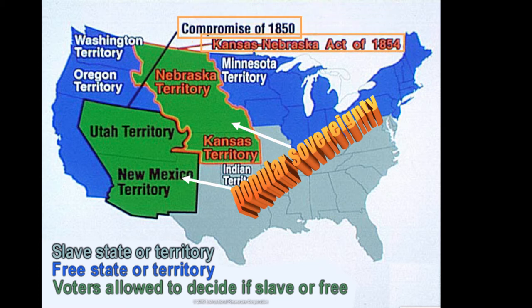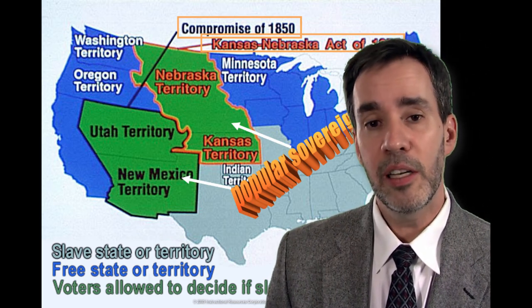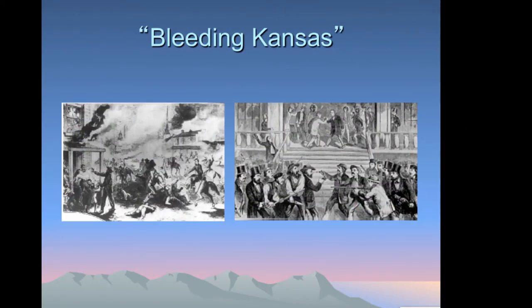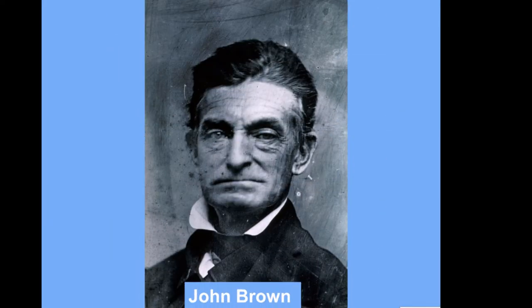Thirty years later, the Compromise of 1850 addressed what to do about Utah, New Mexico, and California's desire to enter the Union. In both the Compromise of 1850 and the Kansas-Nebraska Act, popular sovereignty was chosen — letting the settlers decide whether they wanted to be slave or free, majority rules. This caused much conflict in Kansas as pro-slavery and anti-slavery forces flooded into the state, resulting in Bleeding Kansas and much bloodshed.